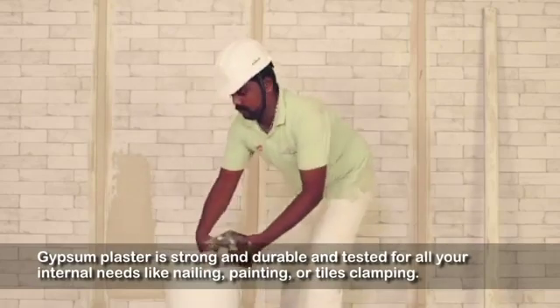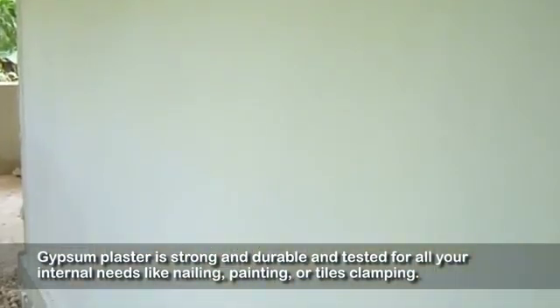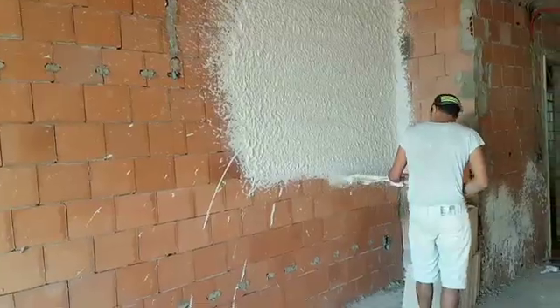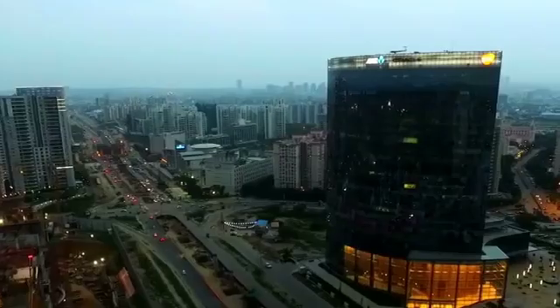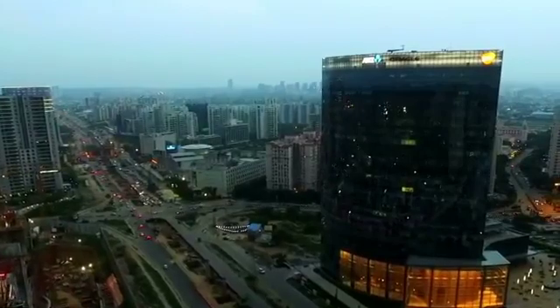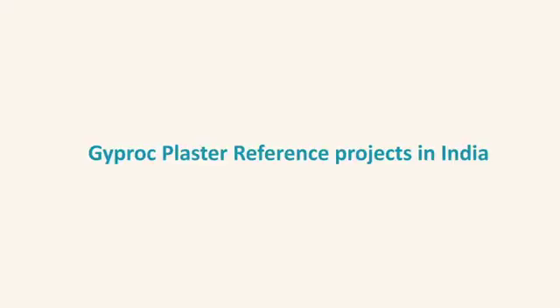Giprock plasters on any internal surface, coupled with application on RCC surface, can be the perfect recipe for the present needs of the construction industry — providing a fast, reliable, and environment-friendly solution to internal plastering in the ever-increasing construction industry. Giprock plaster reference projects in India.